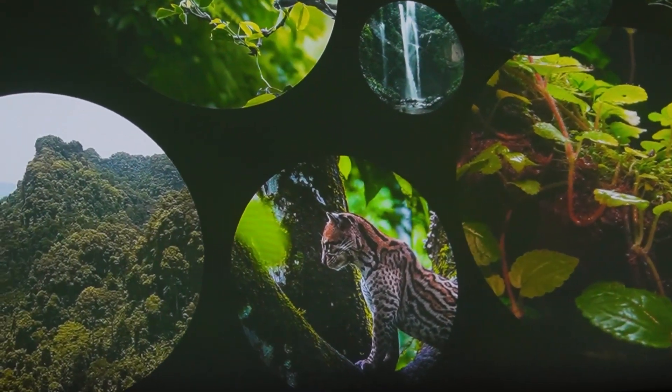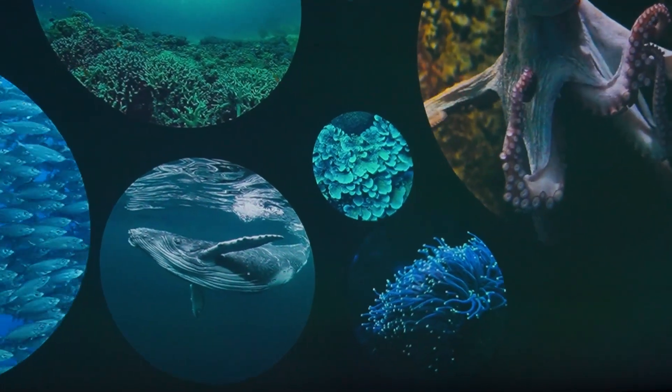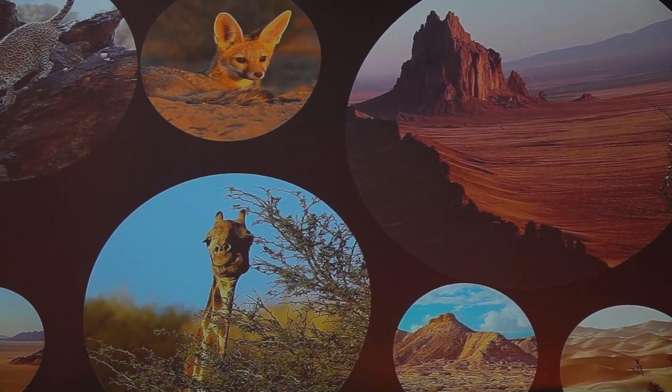Biodiversity loss is one of the biggest threats our home planet faces. Over a million species are currently at risk of extinction due to things like habitat destruction, climate change, pollution and over exploitation.